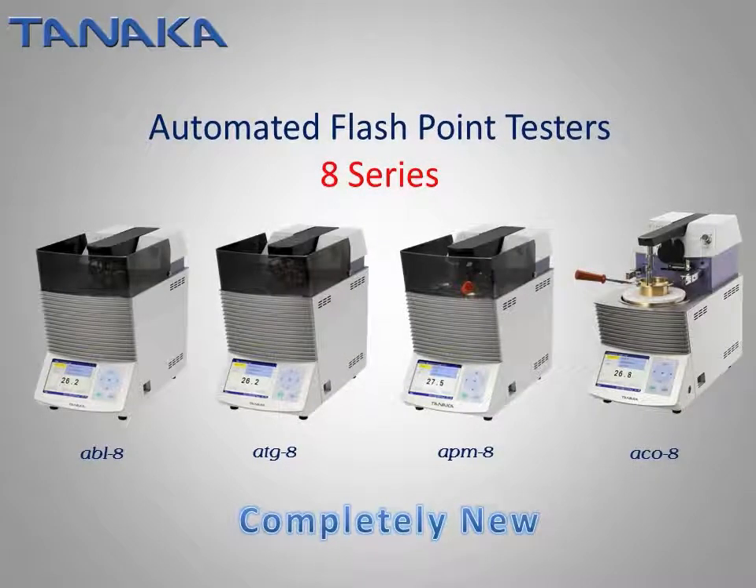Based on 45 years of experience in manufacturing automated flashpoint testers since 1966, innovative 8th generation models have been released. The theme of the 8th generation is ergonomic, versatile, and premium.